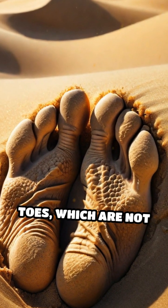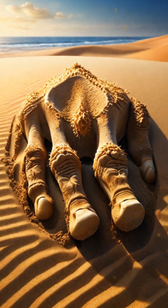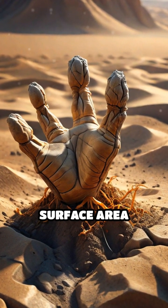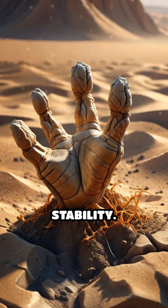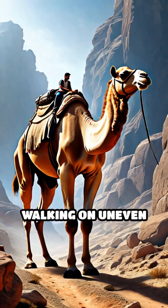The unique structure of their toes, which are not fully fused, provides better traction on loose surfaces. Camels can even splay their toes, increasing surface area contact and enhancing stability. This is crucial for maintaining balance while walking on uneven ground.